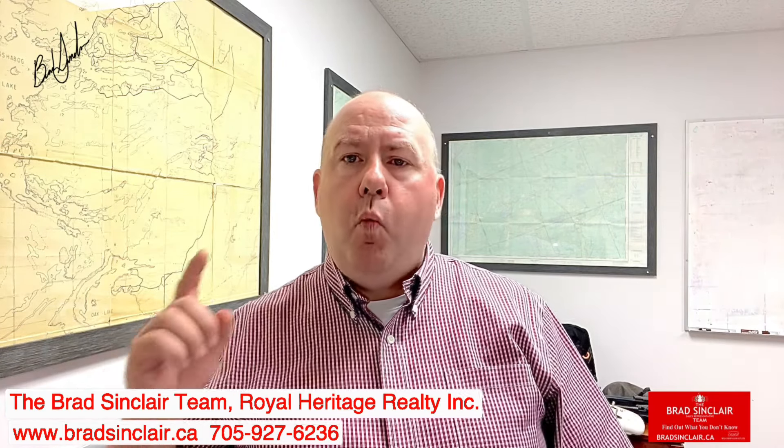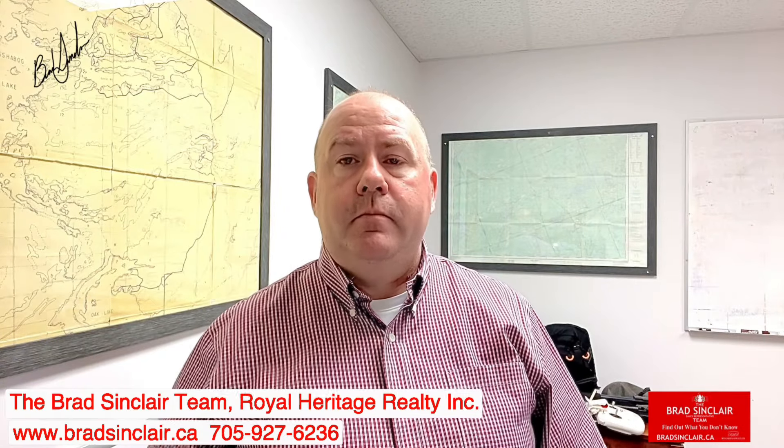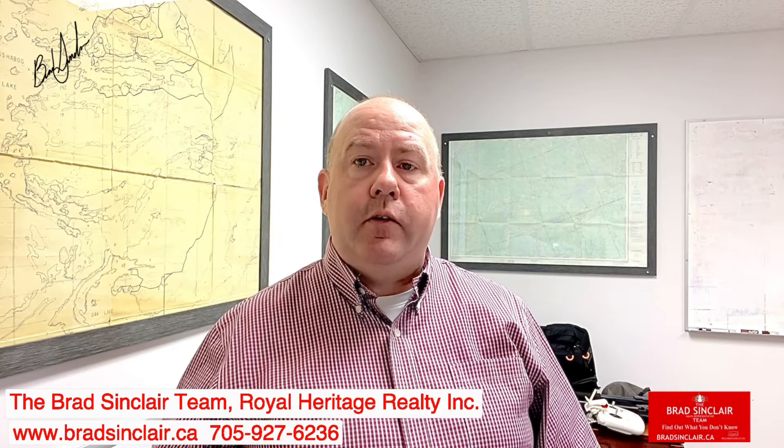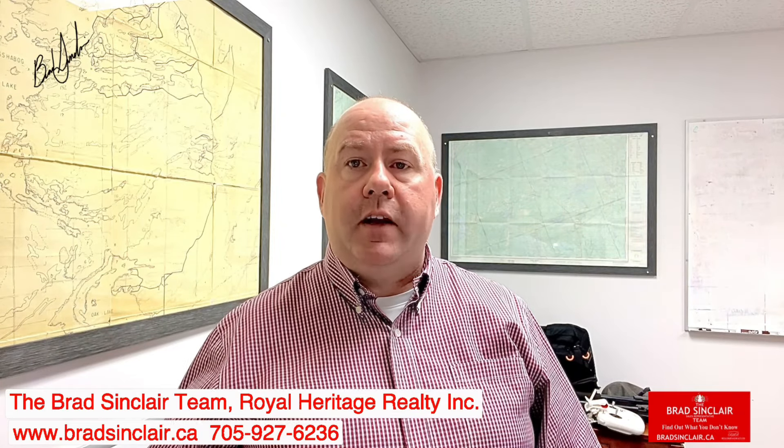The most important number one thing is simply marketing. And today I want to introduce to you one tool that I use to sell homes by marketing better.